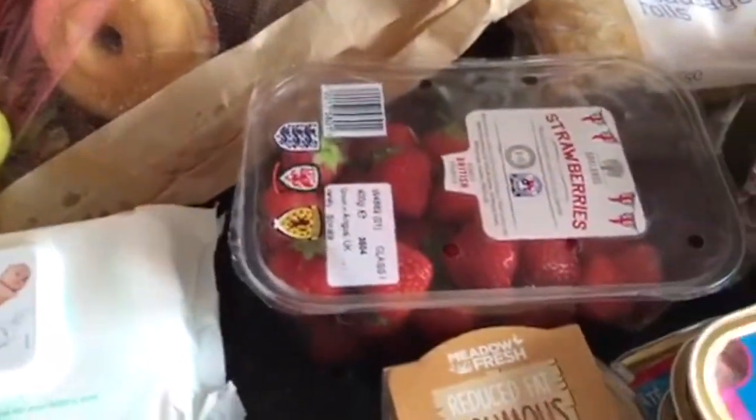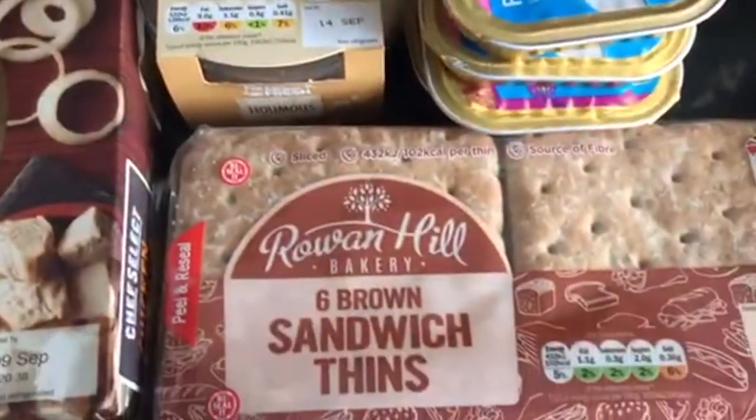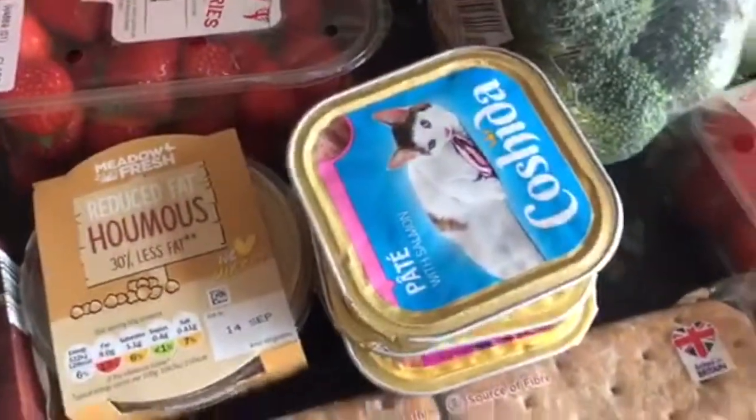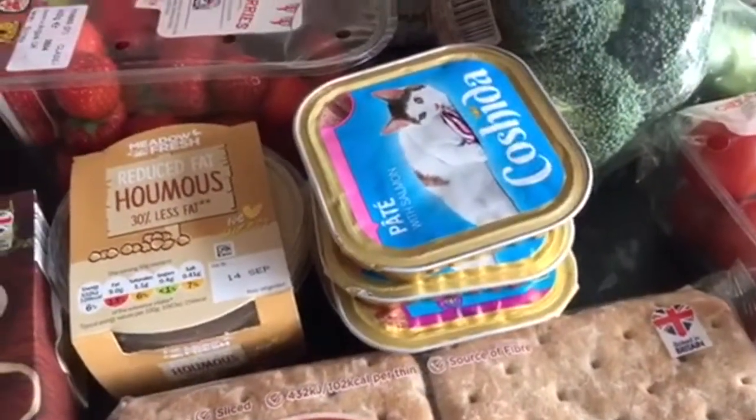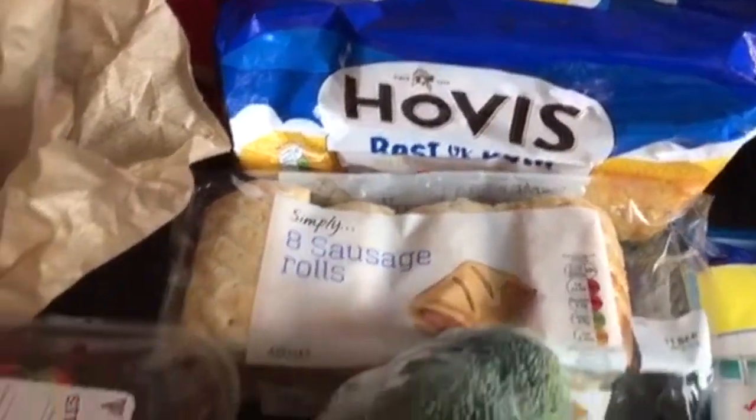Strawberries, reduced fat hummus, six brown sandwich thins, a little packet of cat food times four, we've got the best of both Hovis bread, sausage rolls.